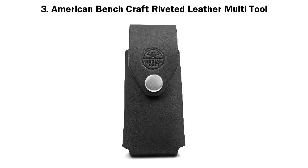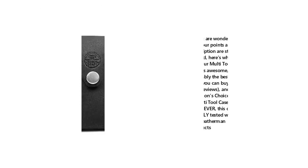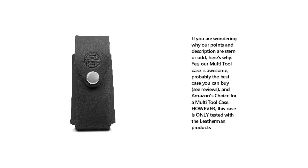3. American Bench Craft Riveted Leather Multi-Tool. If you are wondering why our points and description are stern or odd, here's why: yes, our multi-tool case is awesome, probably the best case you can buy — see reviews — and Amazon's choice for a multi-tool case. However, this case is only tested with Leatherman products.